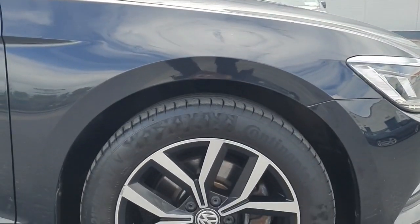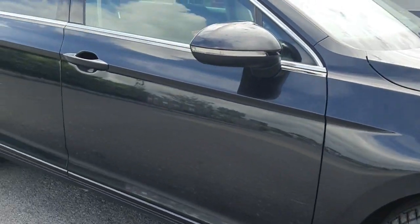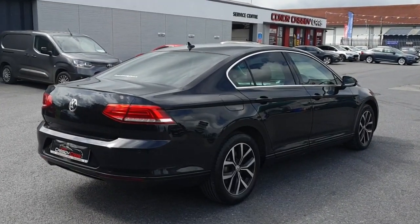With top-notch features like satellite navigation, Android Auto, CarPlay, and collision avoidance braking, this black beauty is sure to impress.